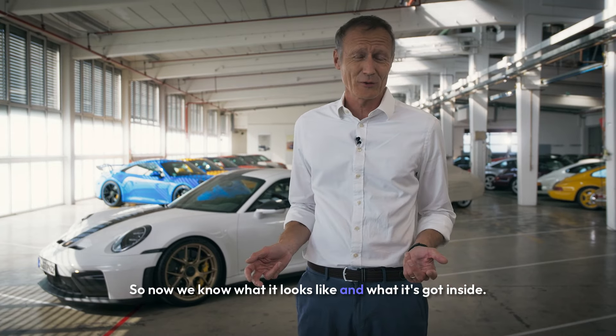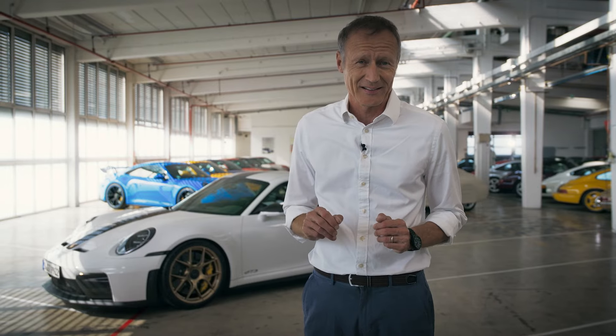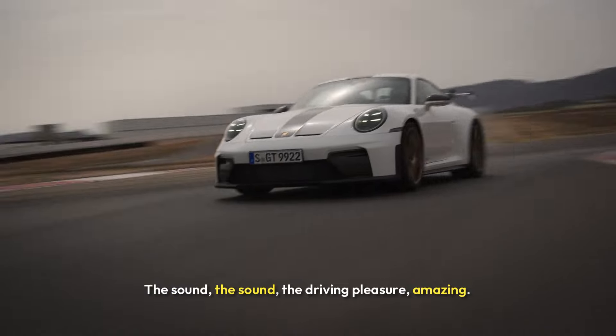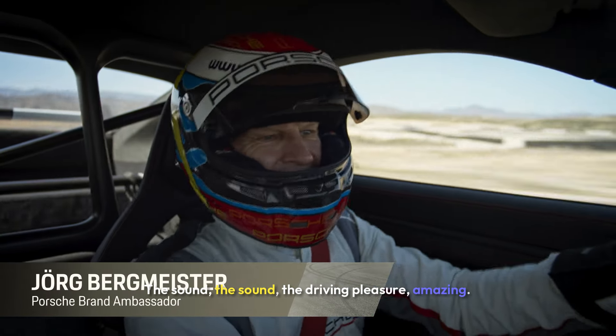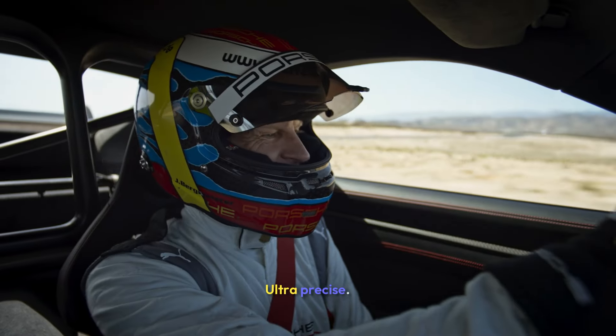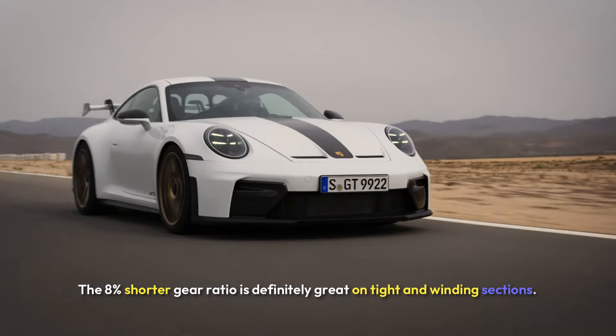Now we know what it looks like and what it's got inside. But most importantly, how does it feel? The sound. The driving pleasure. Amazing. It's unbelievable how the car works — ultra precise. The 8% shorter gear ratio is definitely great on tight and winding sections.